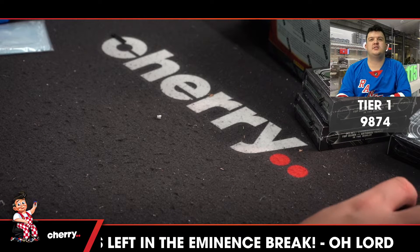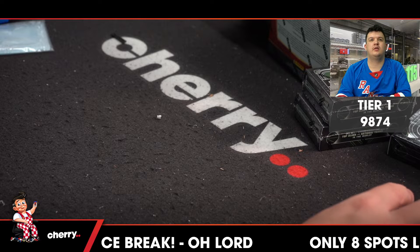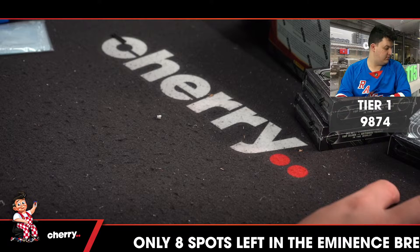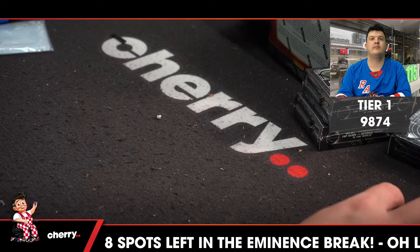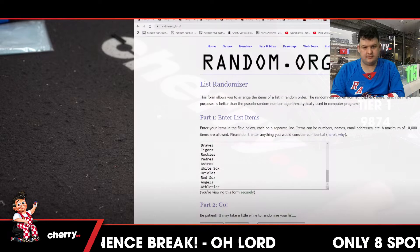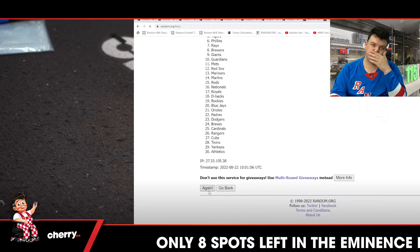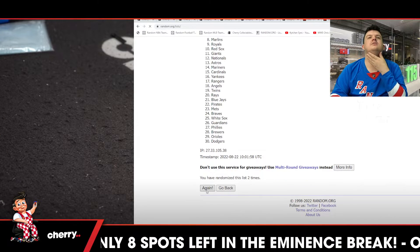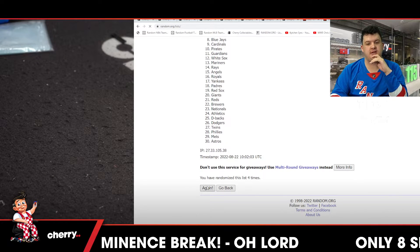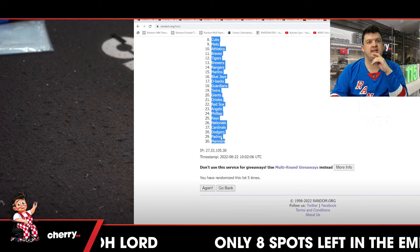Tier one, 9874 — let's do this thing, good luck to all! Here we go. One, two, three, four, and five. Top is the Royals, bottom is the Mariners — that is five times.